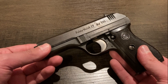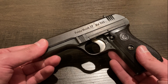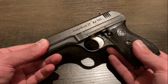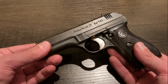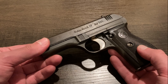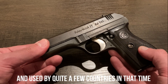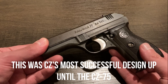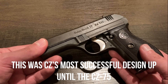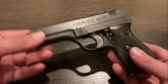So what this is, is a CZ VZ27. As the name implies, it's actually a Czechoslovak design that was introduced in 1927, and production continued for nearly 25 years, up until 1951. Something like 650,000 would end up being produced, and about two-thirds of that was actually under German occupation during World War II. This is one such example, hence the German markings.